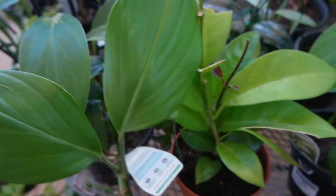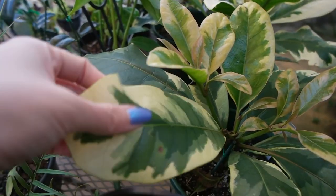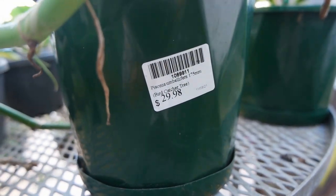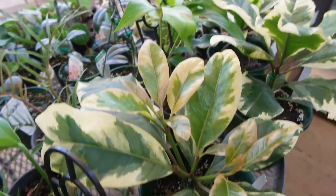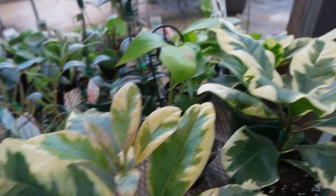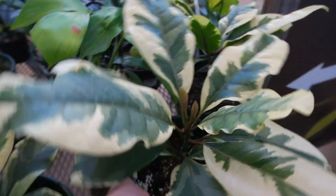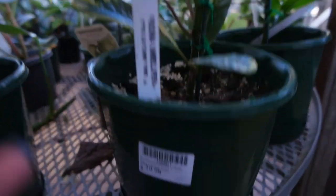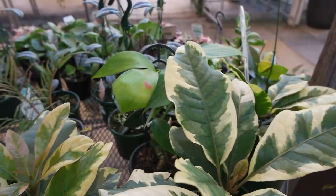Here we've got a Rhaphidophora decursiva, the dragon tail plant. And this could pass off as a variegated fiddle leaf fig, don't you think? It's a Pisonia umbilifera at $29.98 — pretty cool looking. I reckon it'll be easier to take care of than the variegated fiddle leaf fig and would probably be a really good dupe. They call it the bird catcher tree — for $30, that's not bad.